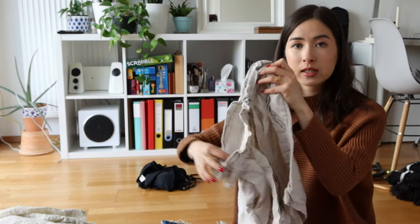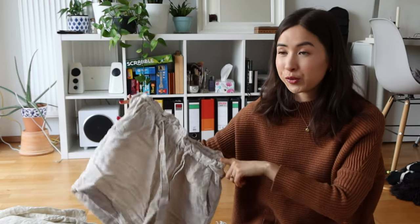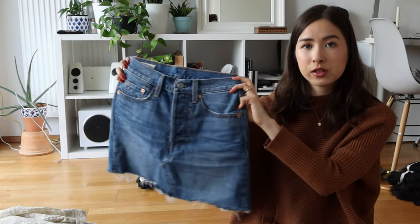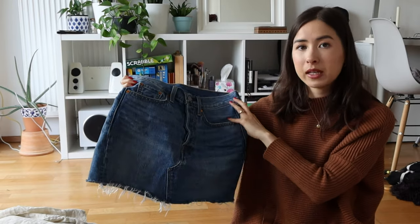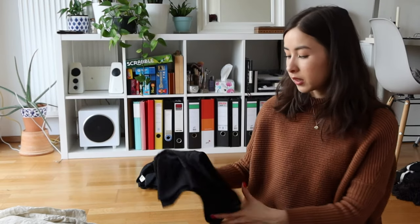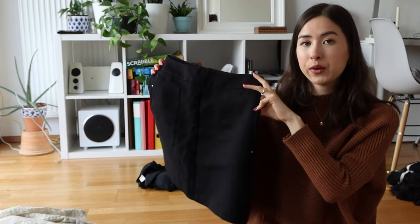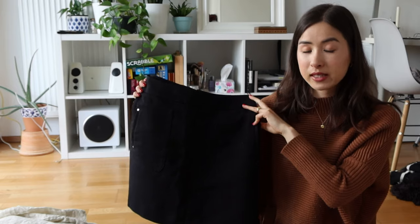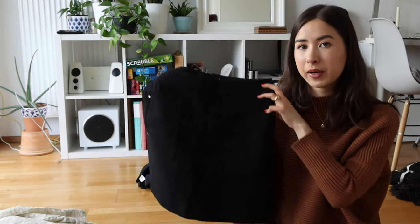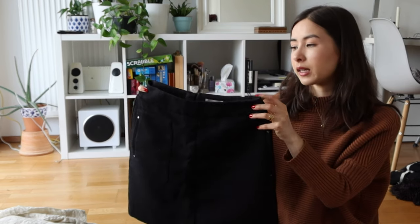Moving on to summer bottoms. I have a linen pair of shorts — the only pair I own for summer, incredibly comfortable, so I'm keeping those. Then a jean skirt, a basic staple I really like, keeping that. Last is a black skirt — also something I wore with that black blouse while working at the Italian restaurant. I wear it quite seldomly, and I think the black sometimes feels too dark. So I'm going to put this on the maybe pile.